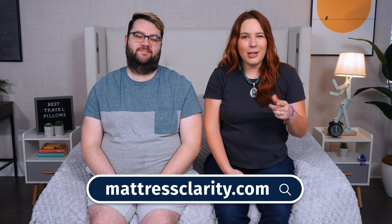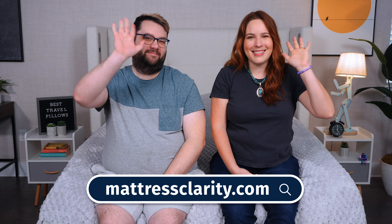Well, there you have it — our top picks for the best travel pillows of the year. If you need more information, you'll find it at mattressclarity.com along with some money-saving coupons. Bye, y'all.